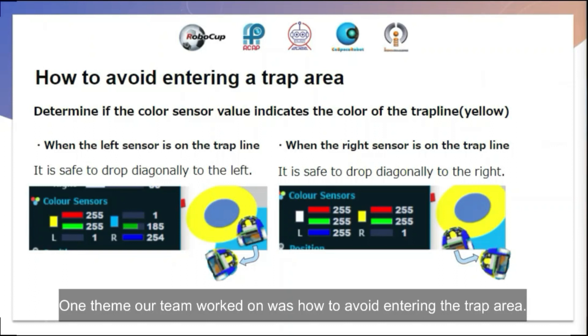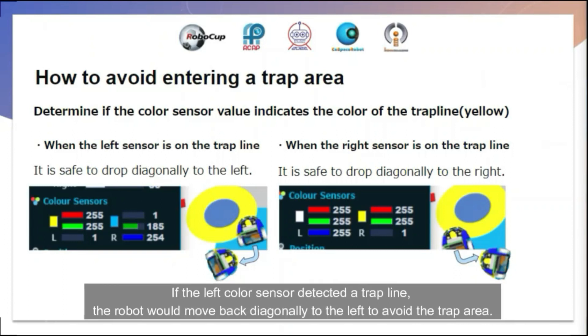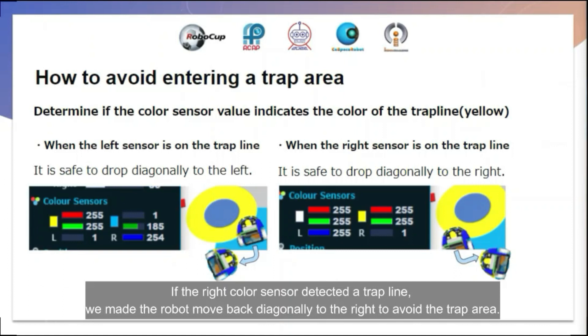One thing our team worked on was how to avoid entering the trap area. We made the robot move backwards when its color sensor detects a trap line near the trap area. If the left color sensor detected a trap line, the robot would move back diagonally to the left to avoid the trap area. If the right color sensor detected a trap line, the robot would move back diagonally to the right to avoid the trap area.